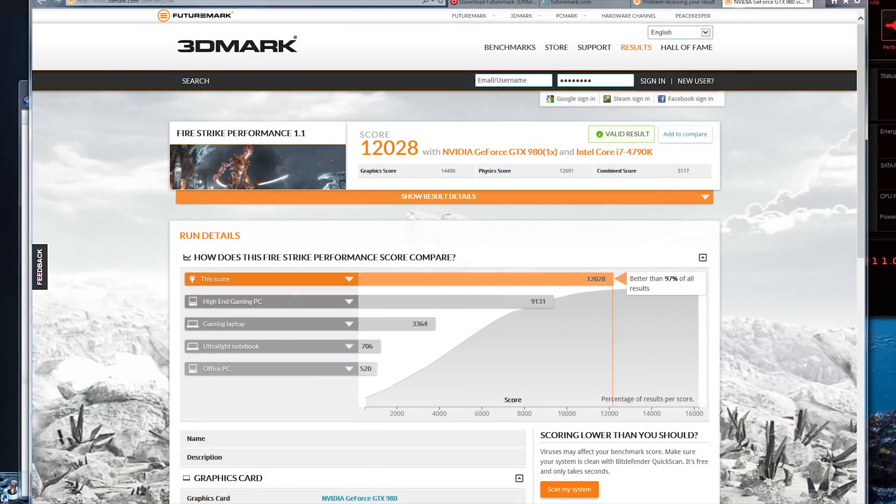Our Firestrike score is better than 97% of all other results. We actually only have a single GTX 980 Hall of Fame in this system. That's pretty much it for the results we need in this configuration, so I'm just going to save this.